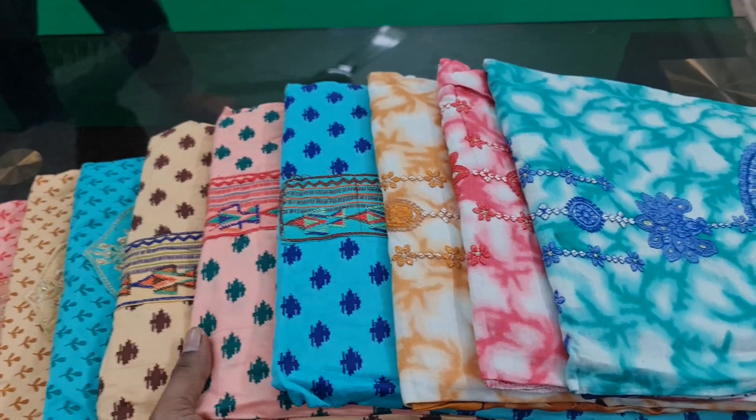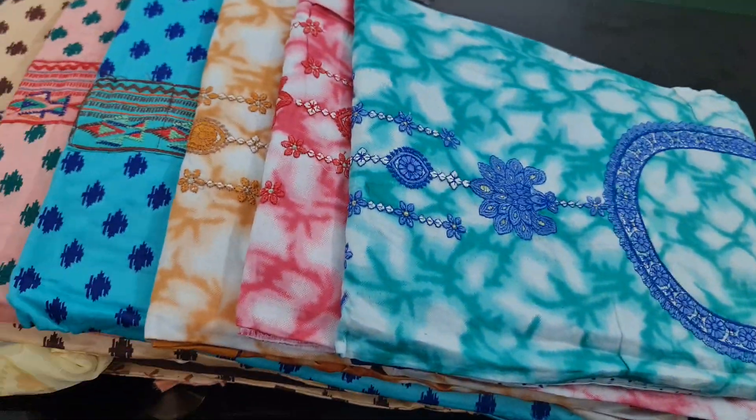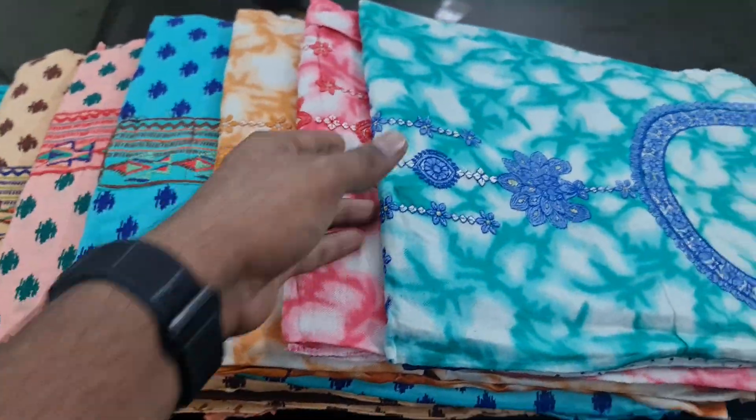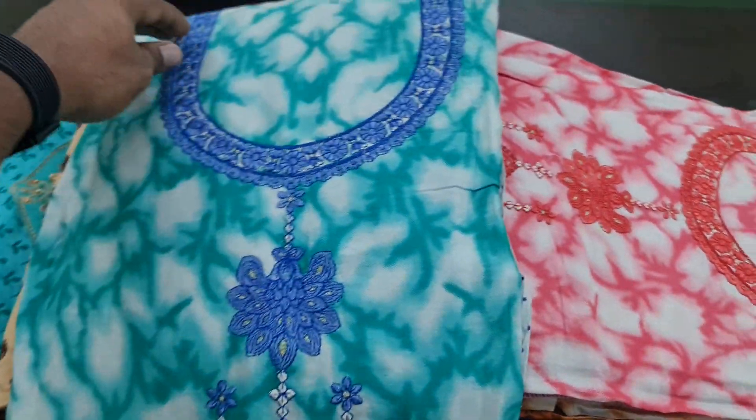Assalamualaikum. This is our special collection. This is an embroidery work original textile cotton dress. Let's see here.